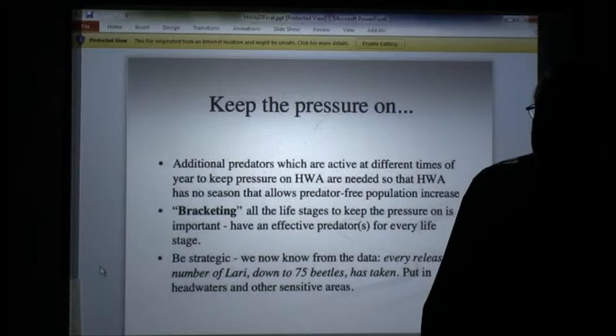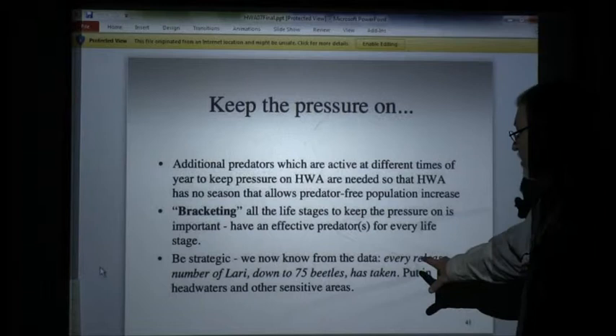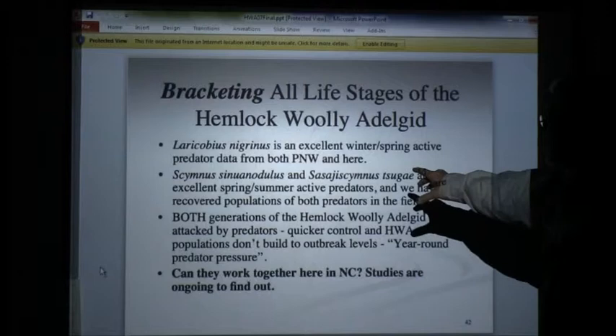Here are the principles I started talking to foresters about that came from farmscaping — my organic farm experience transferred over to forestry — and it worked. Every release down to 75, actually down to 50 beetles, that I have ever made has taken. Every one, 100%, if you do it right.